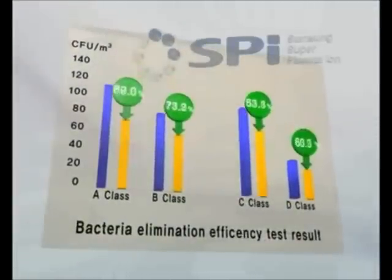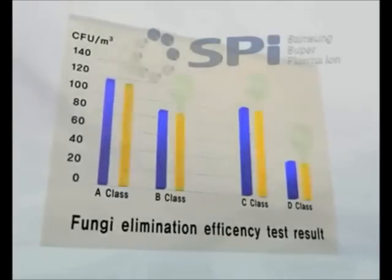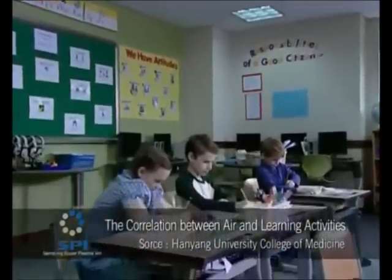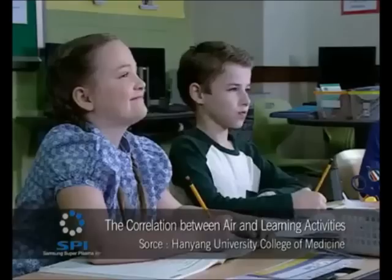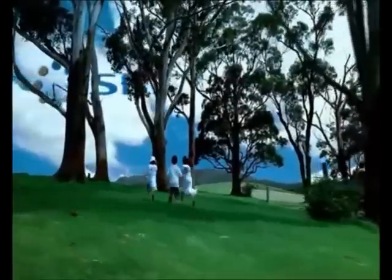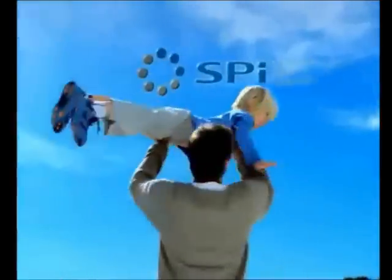The sterilization effect and safety of SPI has already been proven in classrooms through extensive testing. There is even research in progress on how SPI improves the learning ability of students. Samsung SPI is creating a healthy and pleasant school environment for students.